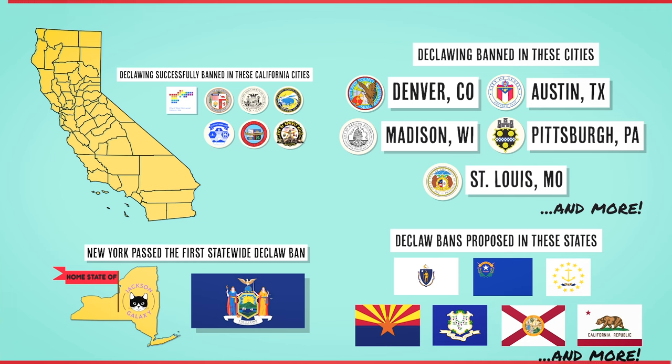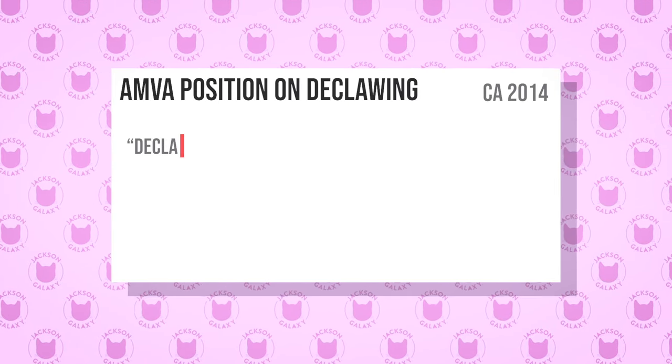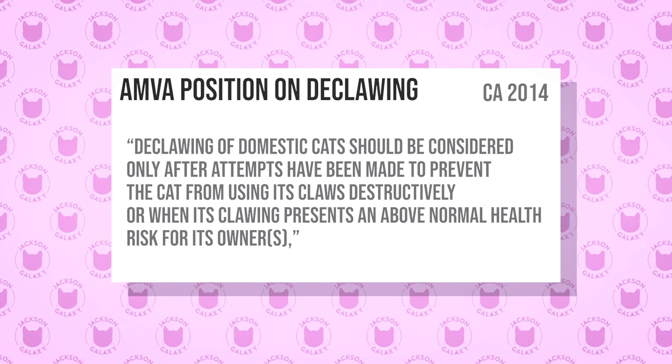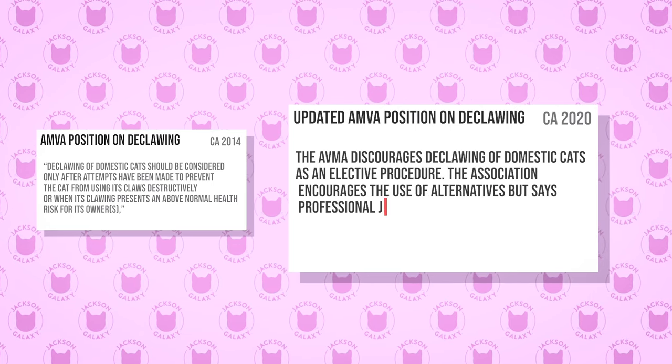So now we've got declawing being banned in countries, cities, and states. Why is it not being decried by veterinarians? The American Veterinary Medical Association was very standoffish about it for a long time because vets wanted the freedom to do it. In 2014, they revised their position statement to say declawing should be discouraged and only done as a last resort when all other measures have failed. In 2020, that position was amended — but instead of banning it, it went in the other direction with more confusing language, saying it's now about the veterinarian's best judgment when it comes to the health of their clients and patients.